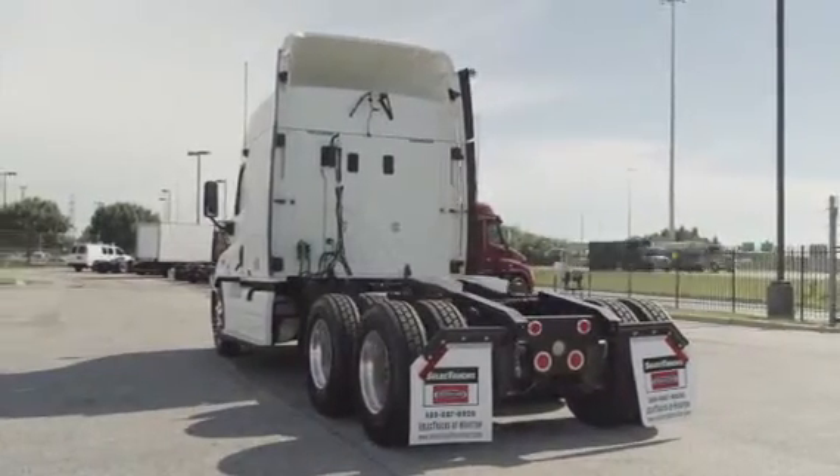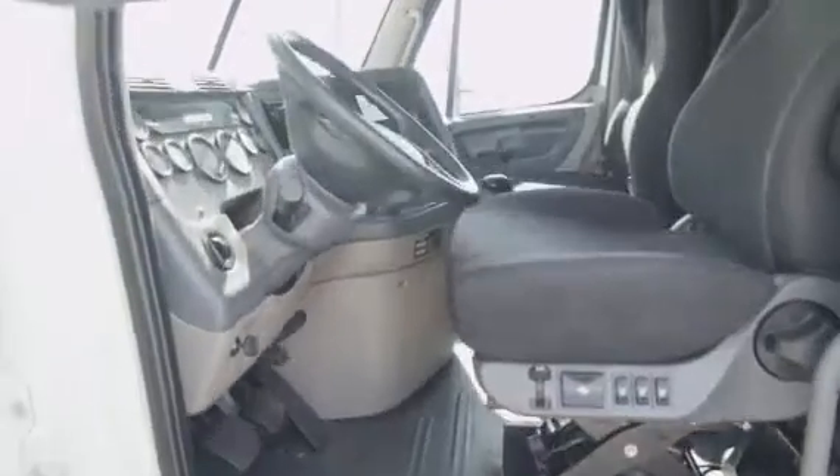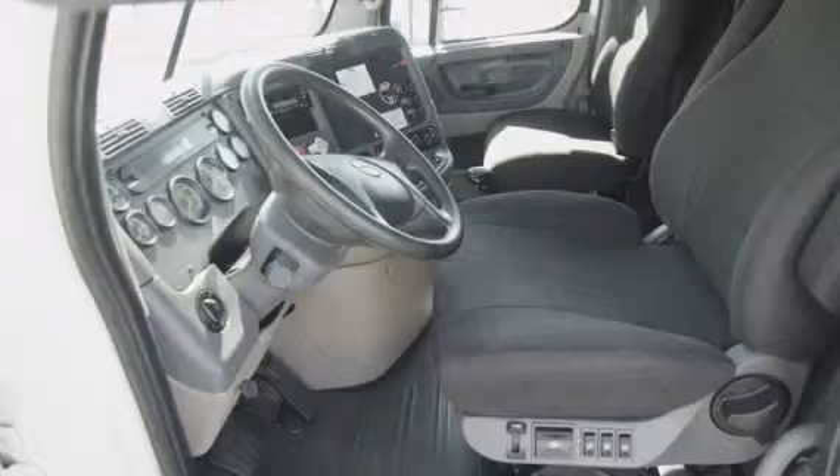Let's talk about the interior, which is loaded up with extras. It has an air ride driver's seat for ultimate comfort on the long haul, power windows, mirrors, AM/FM/CD player, and lots of storage.